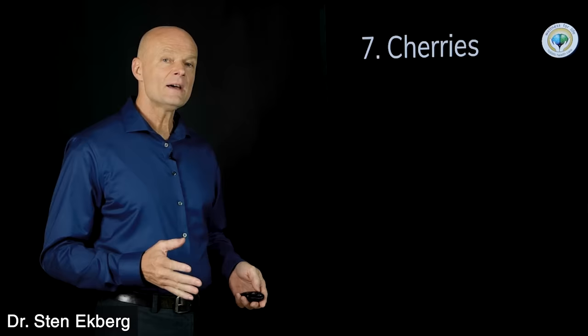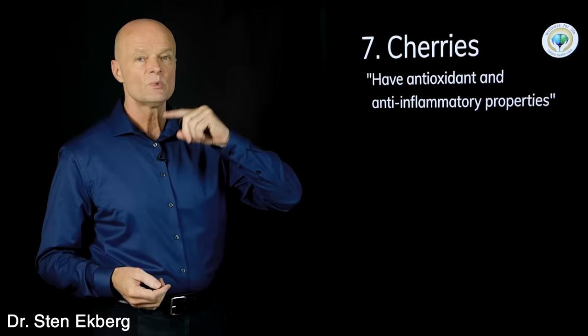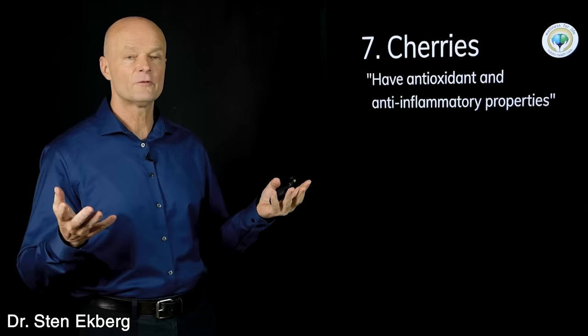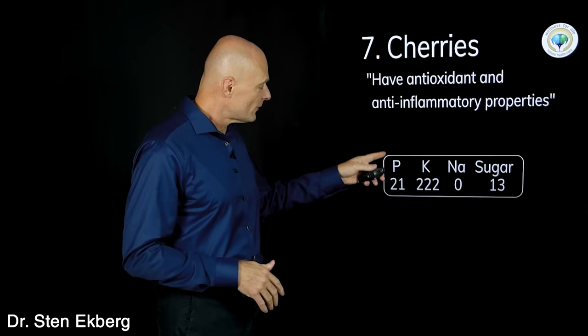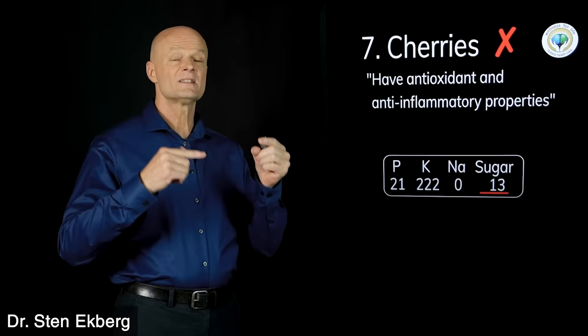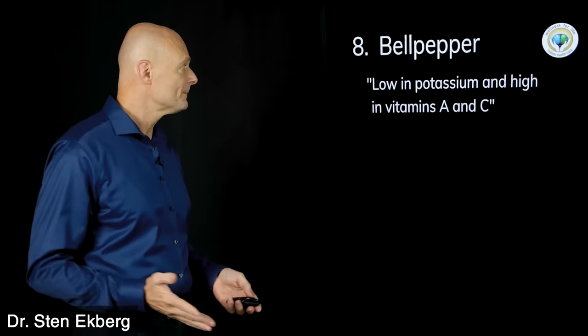Food number seven is cherries. They have antioxidants and anti-inflammatory properties — which is the reason given for most foods on these lists. Phosphorus is low and potassium is up a little, but the big issue again is the sugar. If we're trying to reverse insulin resistance, which is the root cause of most kidney problems, cherries are not something we want to eat a lot of. Cherries get an X.